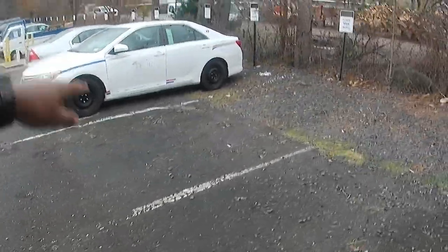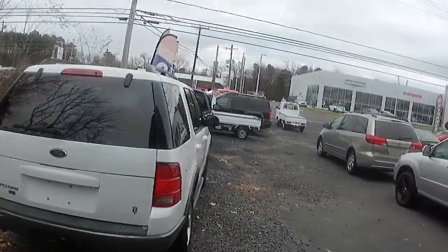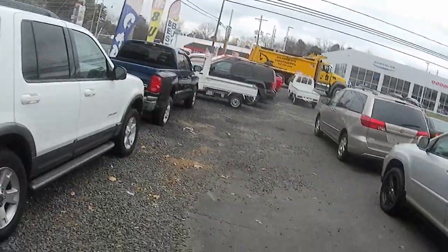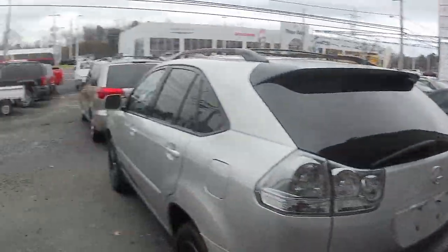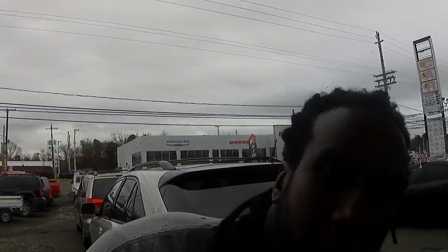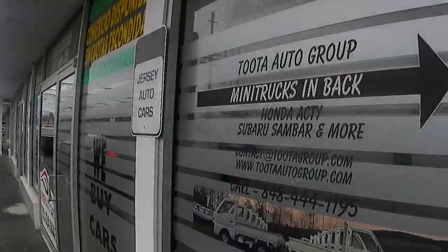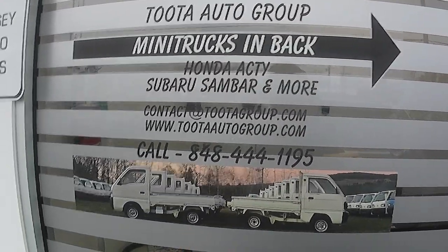This is the guys' lot in the front — they own this lot and they try to sell mini trucks too. You can see they have two of them, but this is all their lot up here. They got that one car that's not even in their spot — they do that to block people so they can't see my mini trucks.